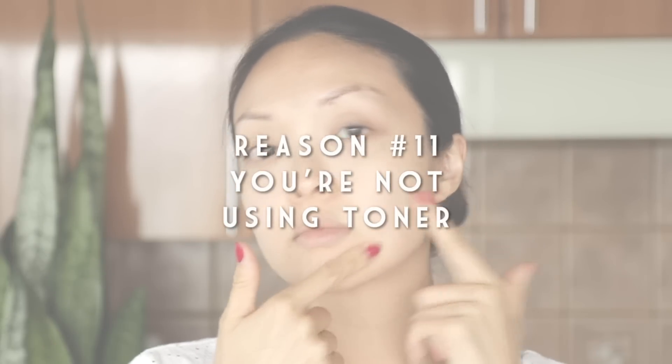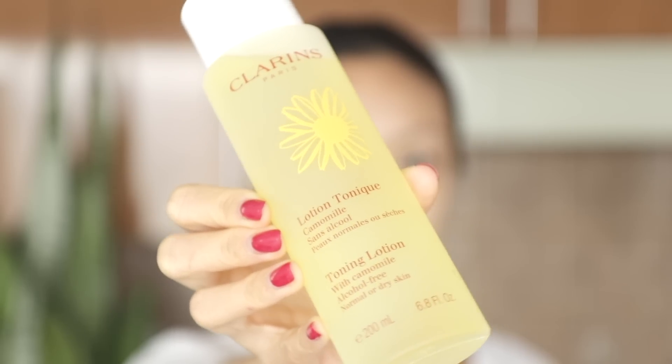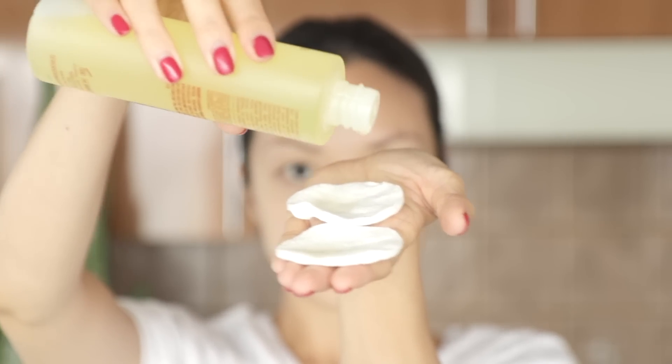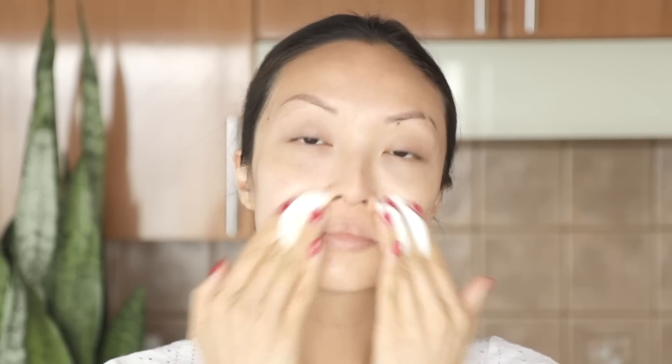Next up, you're not using toner. Always use alcohol-free toner. The Clarins Toning Lotion with Chamomile is perfect for normal or dry skin. It helps to balance, soften, and soothe the skin. Toner is one of those extras that not everyone uses, but it's definitely worth a try if you haven't included toners in your skincare routine. I just moisten two cotton pads and sweep gently all over the face. After cleansing and toning, my skin is feeling and looking so much more radiant and soft.